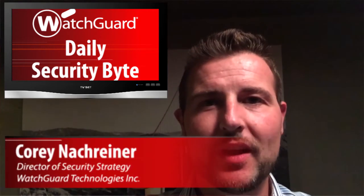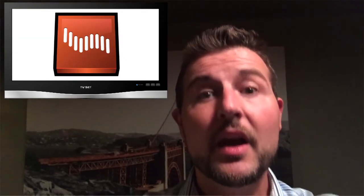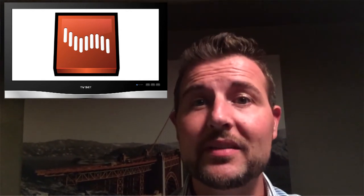Welcome to WatchGuard's Daily Security Byte. I'm Cory Knottgrinder. Today's story is an out-of-cycle Adobe Shockwave update. Sorry I haven't had videos for the past few days — I've been at an off-site meeting that's been taking all my time.